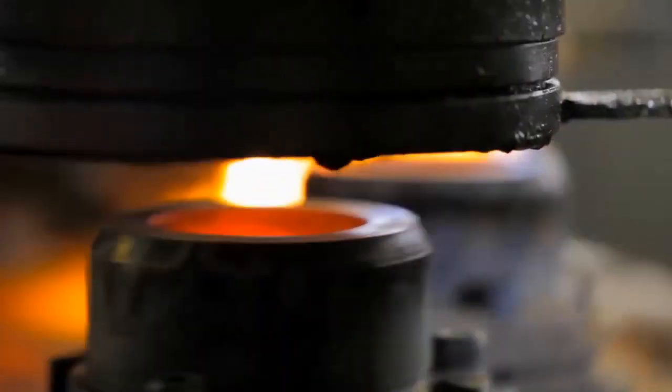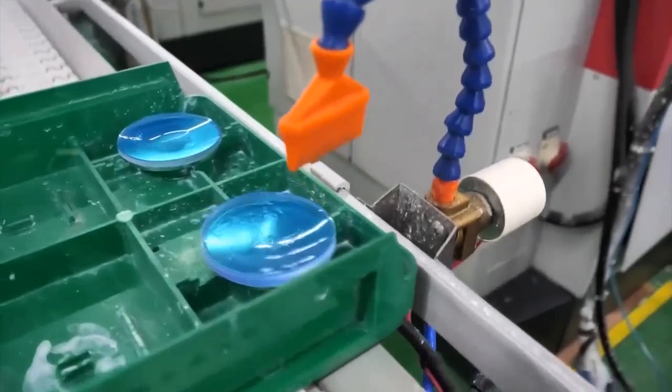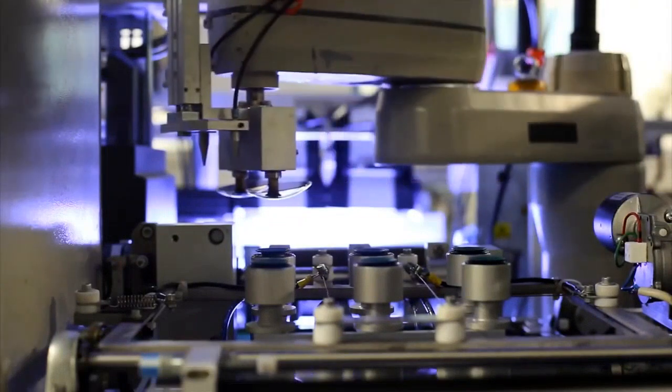After that, the glass gets shaped into different sizes and shapes for different types of glasses. They cool it down carefully, cut it just right, and give it a finishing touch. Sometimes coating is added to make it scratch-resistant or stop annoying reflections.